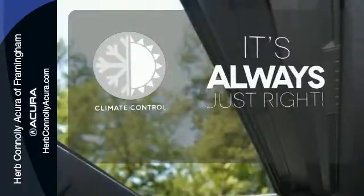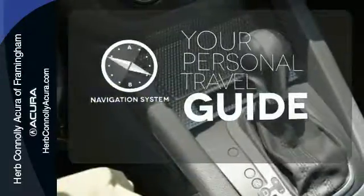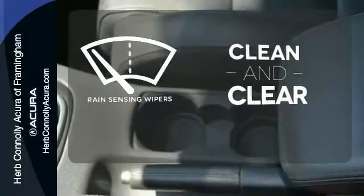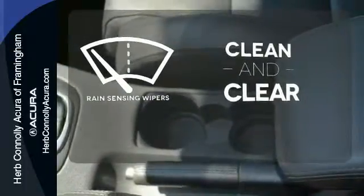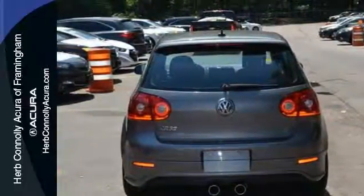Set it and forget it with the climate control. It comes with a navigation system to easily guide you to your destination. Rain-sensing wipers maintain a clean and clear view of the road ahead. The R32 is a top choice for discerning drivers who want only the best and the boldest.